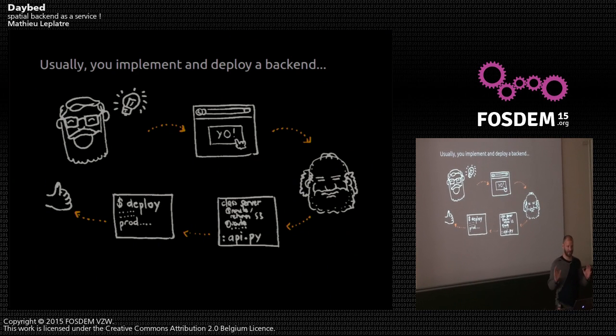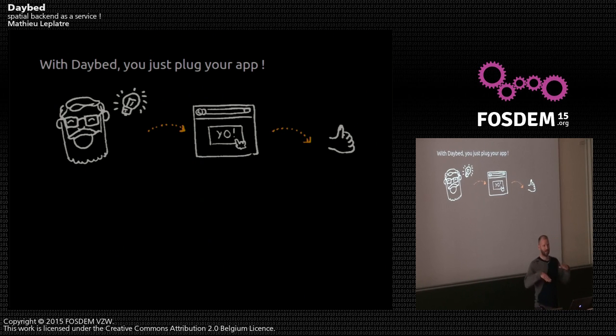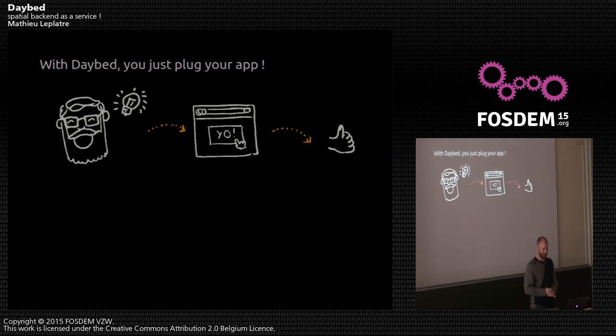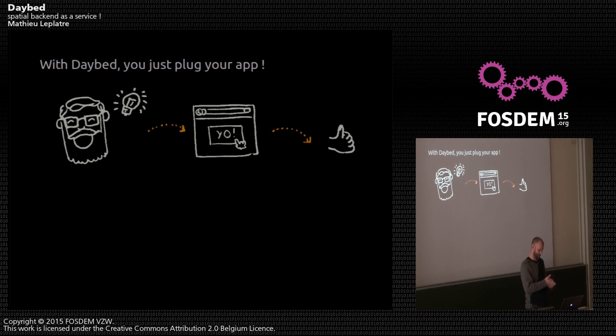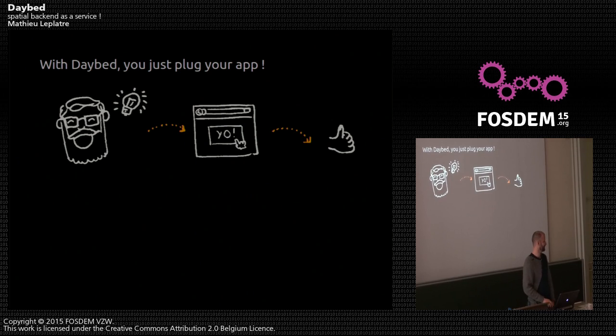Basically what Daybed does is skip that part, and allows you to think of an idea, implement the JavaScript, and just plug it on the Daybed backend. So you don't need backend developers anymore, or you don't have to put your hands into deployment of APIs and that kind of thing.